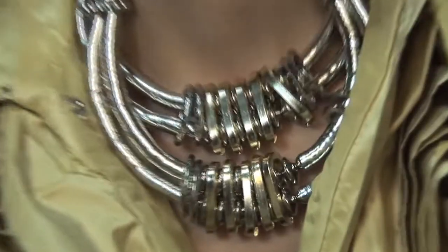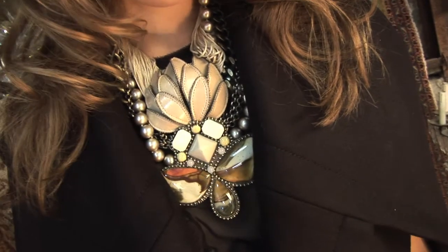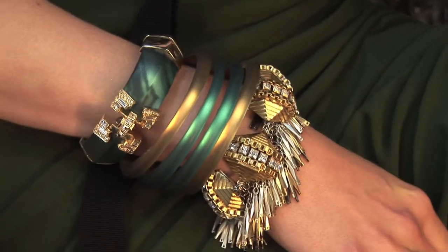This is for the September issue of Image Magazine. It's their main fashion editorial and we are focusing on embellishment. It's a big story for next season and our main key starting point was jewellery — very contemporary looking statement pieces of jewellery which we have pulled in from all over the place.